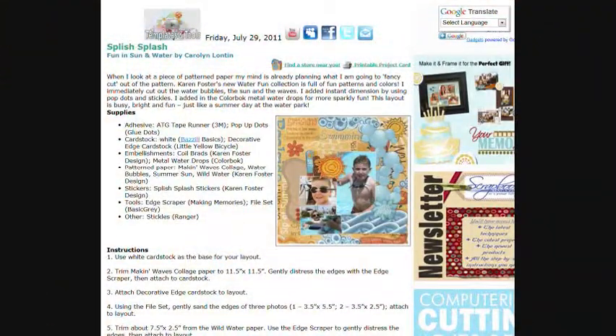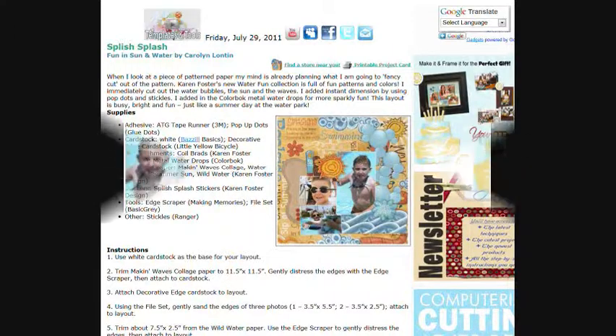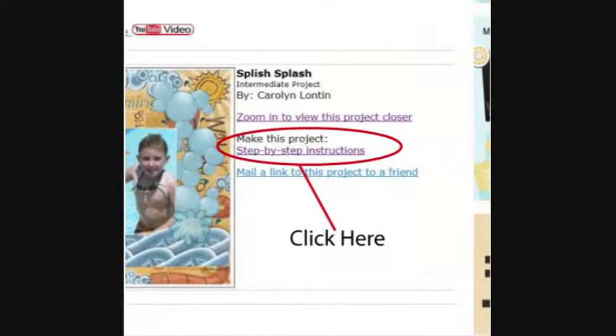A printable project card showing instructions and a list of supplies for this project can be found by clicking on the step-by-step instructions link within this article.